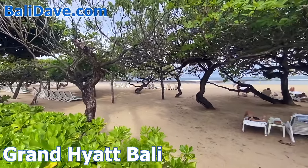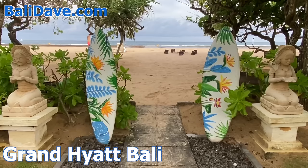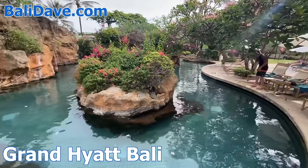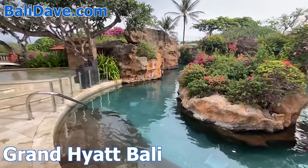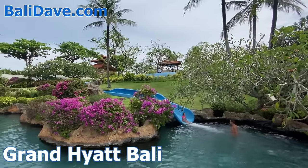Just past the southern headland, you'll find the expansive Grand Hyatt, with a giant beachfront shaded by trees. The grounds feature a vast, lagoon-like network of pools, with rock islands, water slides, and waterfalls, connected by bridges and meandering pathways.